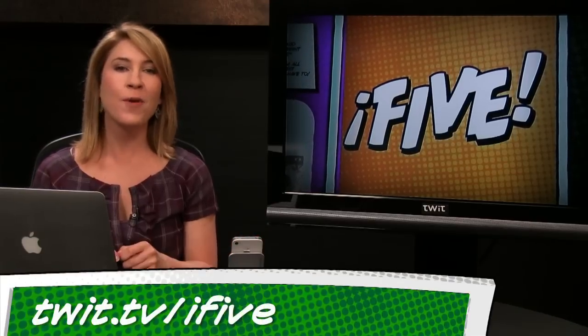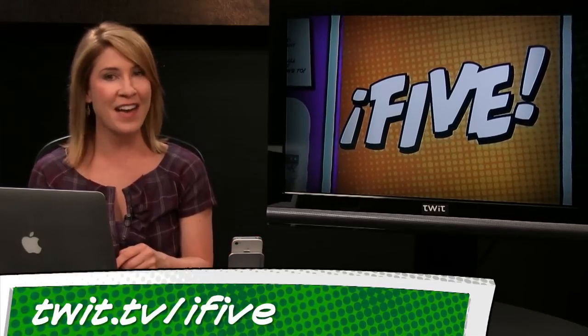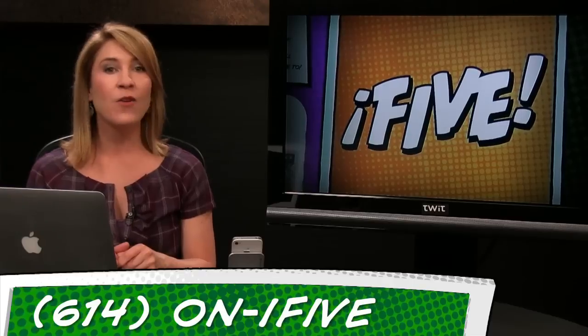That wraps up this episode of i5 for the iPhone. For links to everything we talked about, to subscribe to the show for free, or to catch up on episodes one through eight, visit us at twit.tv/i5. Email us at i5@twit.tv, leave a voicemail at 614-ON-I5, or send us a video with an app review of your own. I'm Sarah Lane — see you right here next week.